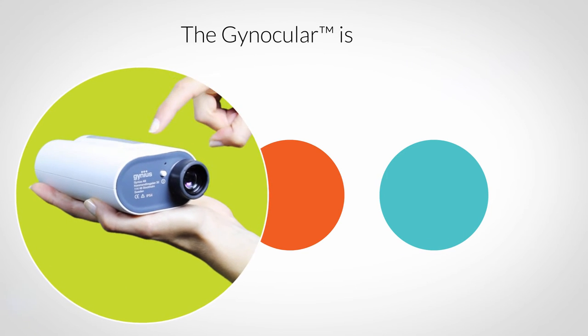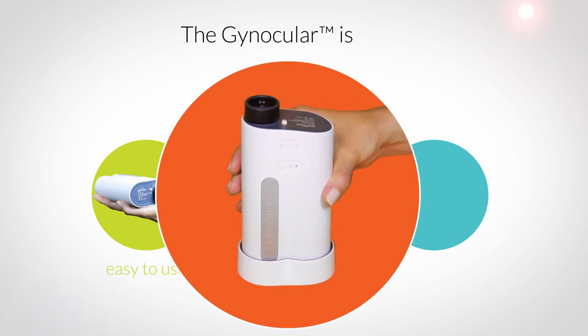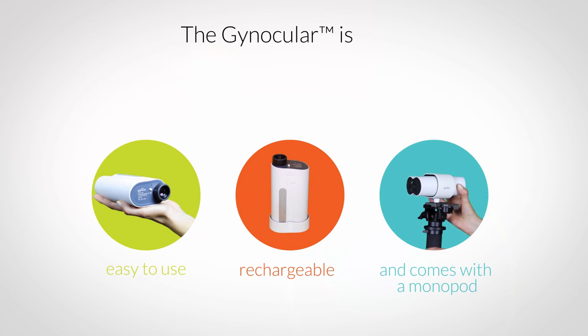The Gnocchiator is easy to use. It is battery powered and a single charge lasts for a full day of examination. It can be used while held in your hand, and it also comes with an adapter that can be attached to any standard tripod.